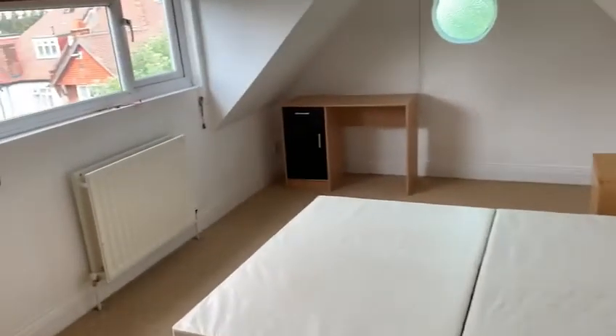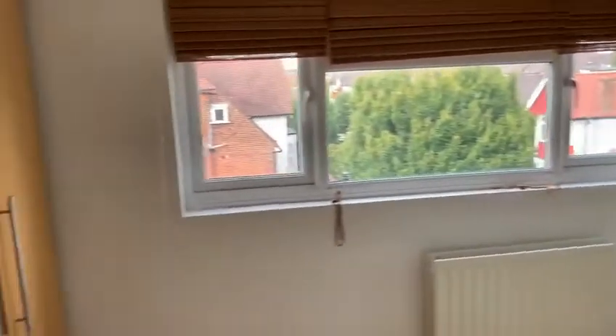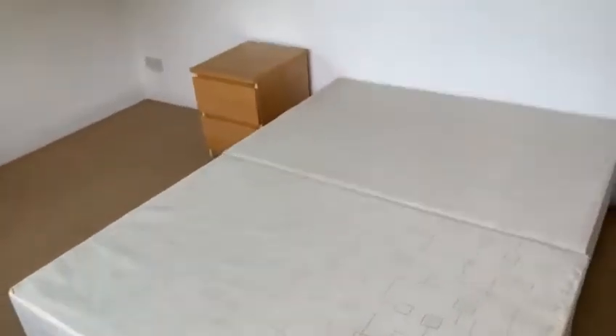This is the other bedroom, with a nice little feature wall on the far side. Again really good natural light, and also storage. We can obviously arrange for a mattress for the bed too.